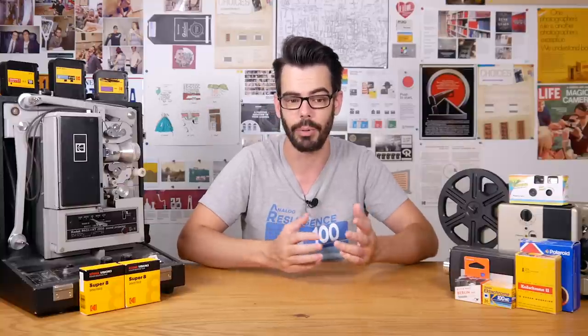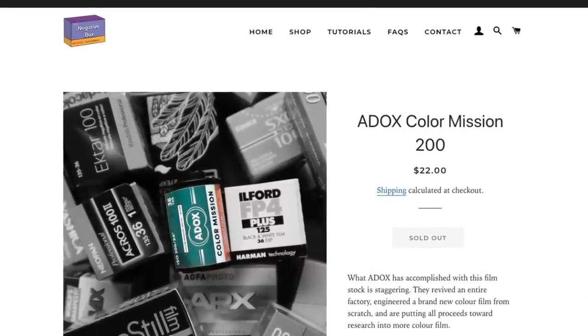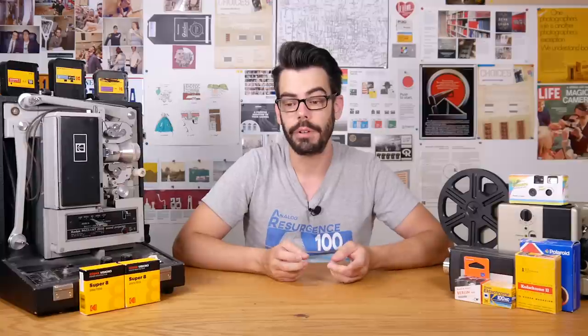At least Adox has made it clear about what exactly is going on with this film, which I really like. It's also pretty expensive, especially if you're outside of Europe. I bought two rolls from a place in Canada called Negative Box and I paid $22 Canadian per roll plus shipping. Unfortunately they sold out very quickly as well and I'm not sure if they'll get any more back in stock. I've only shot one roll of the two that I bought so far, but I wanted to talk about this film and Adox in general a bit more.